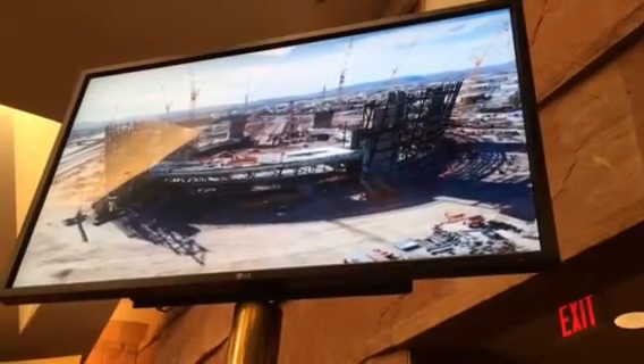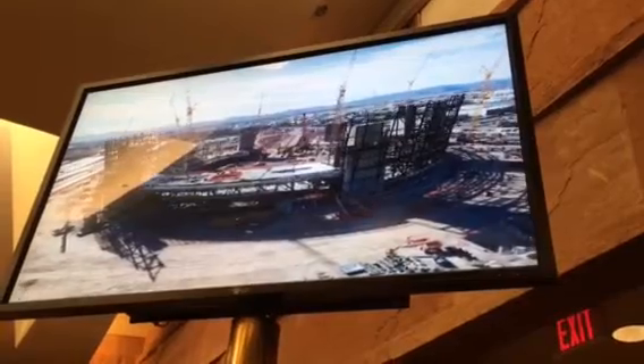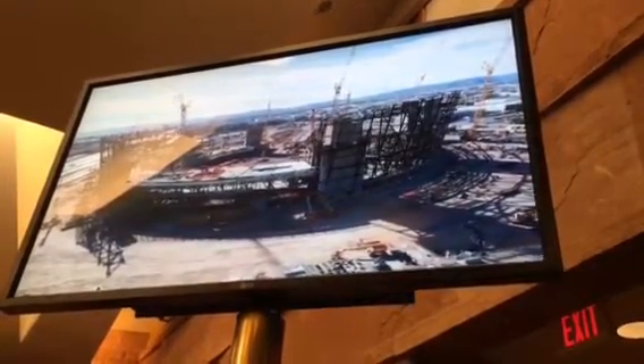Meanwhile, comparatively with that, we'll continue to have work inside the building, but especially in the concourse and down in the lower event level areas where the locker rooms are already underway.